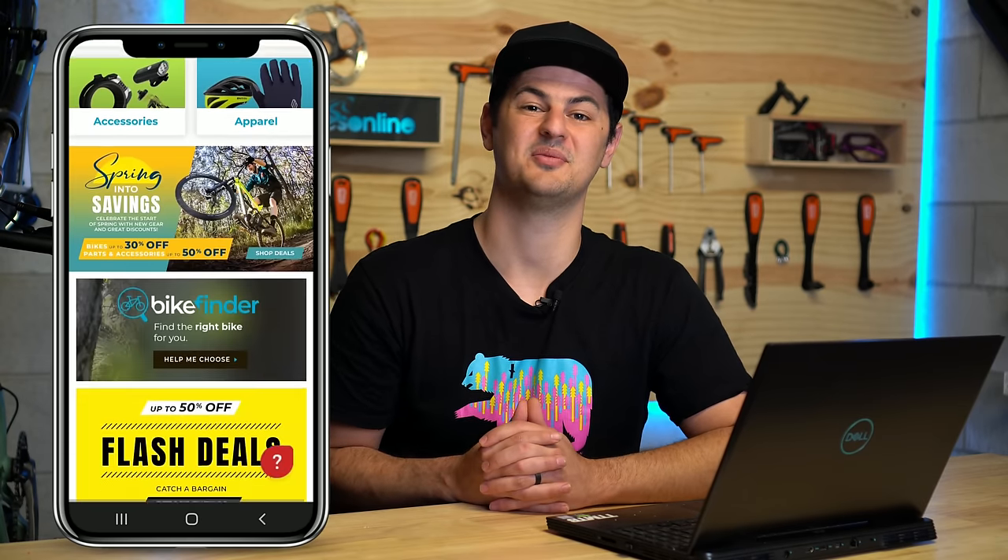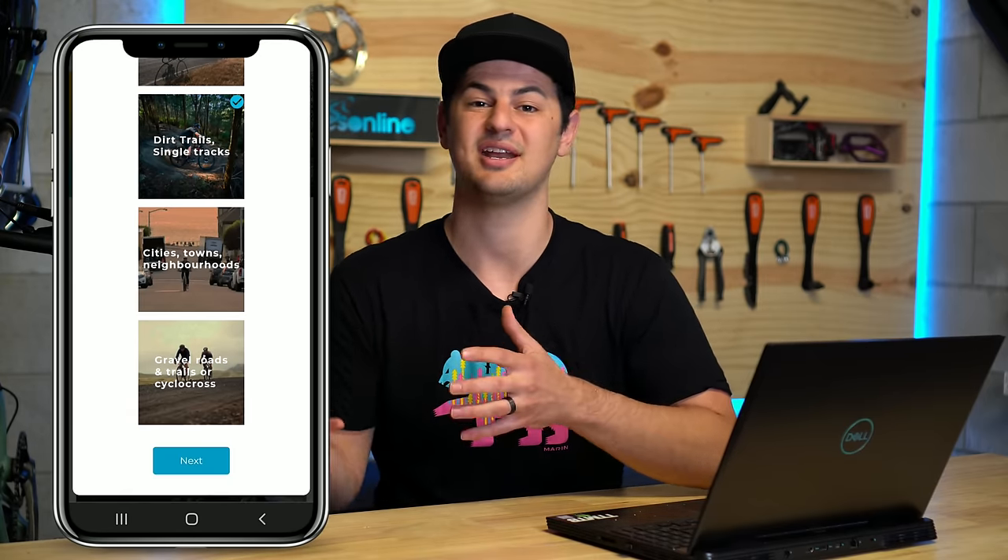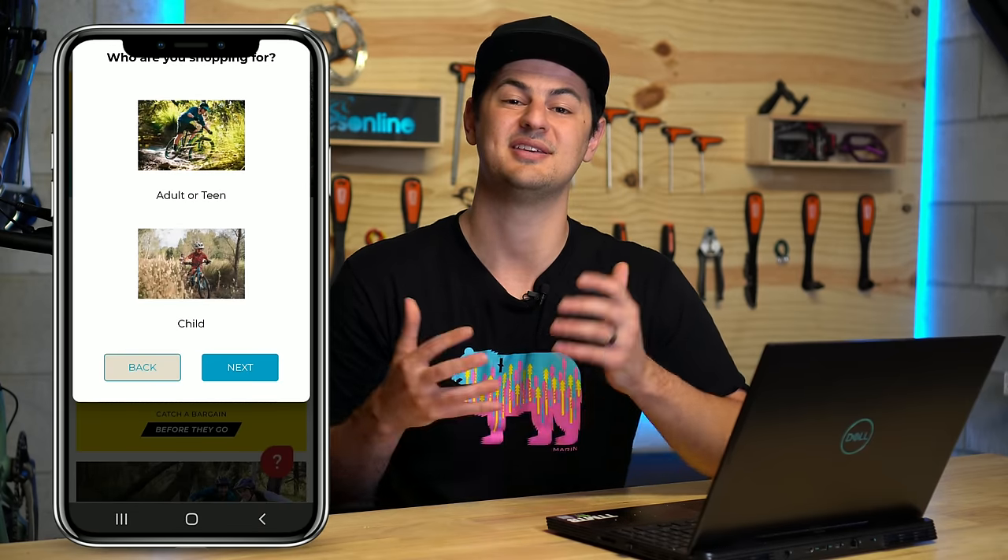With over 100 bikes, it can quickly become a daunting task figuring out which one's right for you. You often ask yourself: should I get a D7? Should I get a T7? Should I get a gravel bike or a hardtail? It can get a little bit confusing. That's why our handy little bike finder came in. I was fortunate enough to work with the team on putting it together. All it is is a little quiz asking you questions from budget to riding style to what trails you'll be riding, to help you find the right bike.